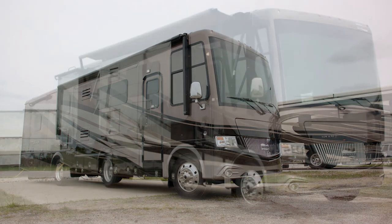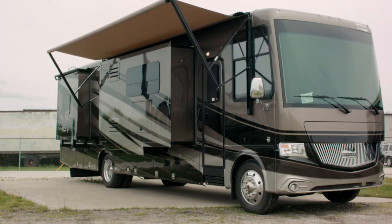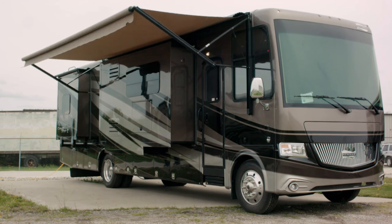We have power side awnings, the optional Sony exterior entertainment center, and side-hinge baggage doors with fully lit storage compartments.